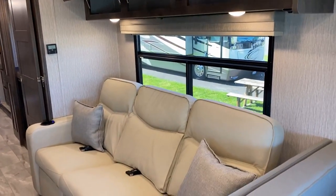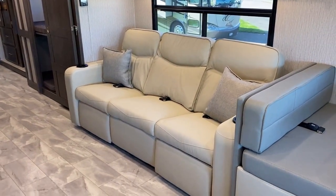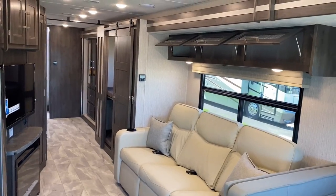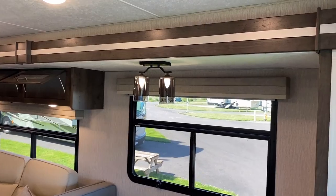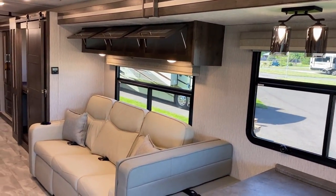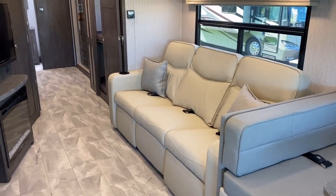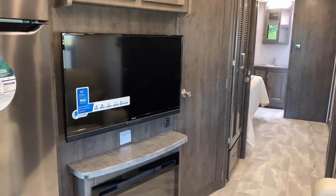Our sofa over here — this is one of my favorite floor plans because it feels like a big opposing-slide living room, but it's only a single slide. From the bedroom all the way up here is just one single monstrously large mega slide. The two end seats have heat and massage — both butt buzzers and tush toasters.